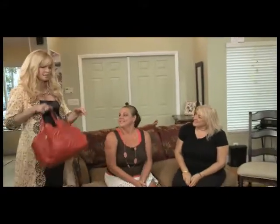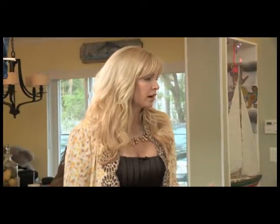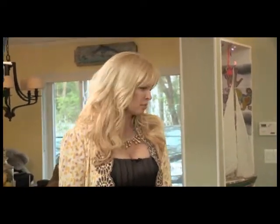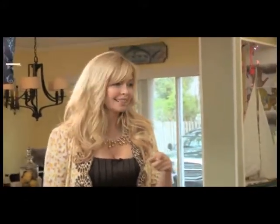Do you guys know about microdermabrasion? Have any of you ever had it? It's deep exfoliation combined with vacuum suction, and it's a great thing for you girls because you're on this weight loss and health journey — this is all about getting your skin in optimal health too. I'm going to ask for a volunteer.